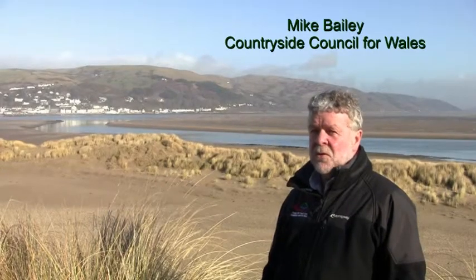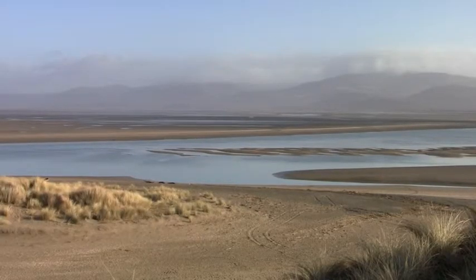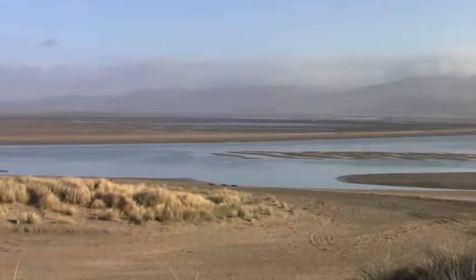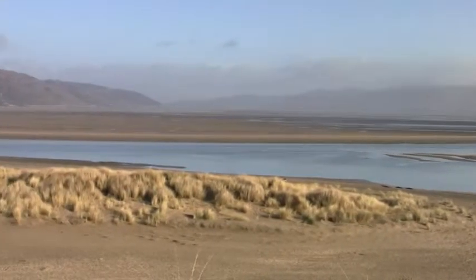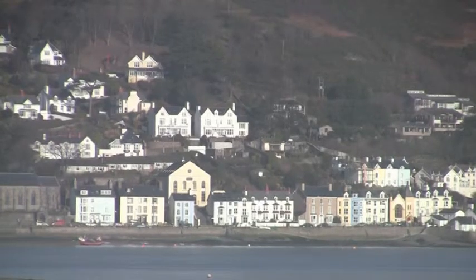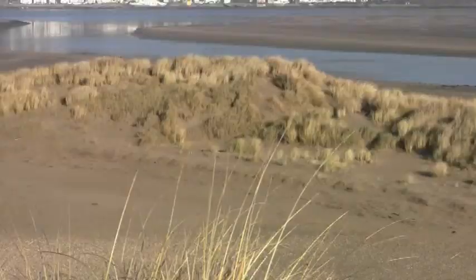We've come now to the north end of the dune-spit and we're looking at the mouth of the Dovey Estuary and dunes forming around this northern end of the shingle spit. Where I'm standing here was right in the mouth of the estuary not so many years ago. It's a very dynamic environment.